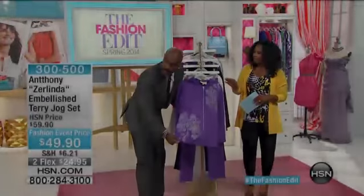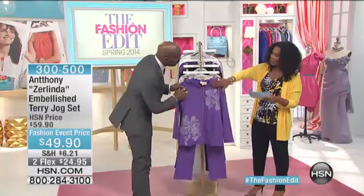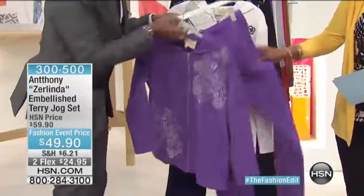We showed this at the beginning of the show, and a lot of you have already fallen in love with it. It comes in — this is called Candy Purple. And it has a little bit of embroidery throughout with pockets, and also with a hoodie.